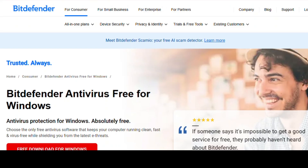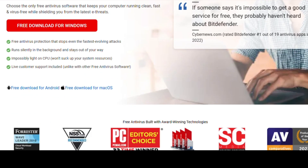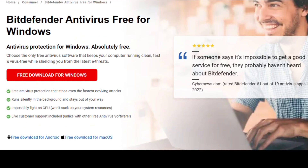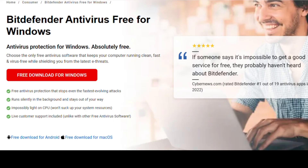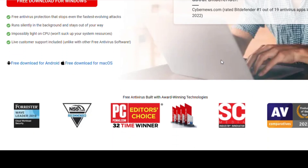Free Antivirus Software. Let's kick off with something everyone needs — a powerful antivirus. With the rise in phishing attacks, ransomware, and identity theft, having robust protection is non-negotiable. The best free antivirus today? Bitdefender Antivirus Free Edition. Bitdefender gives you real-time threat detection, anti-phishing, anti-fraud protection, and automatic scans without slowing down your system. It uses cloud scanning for zero-day attacks and runs silently in the background.